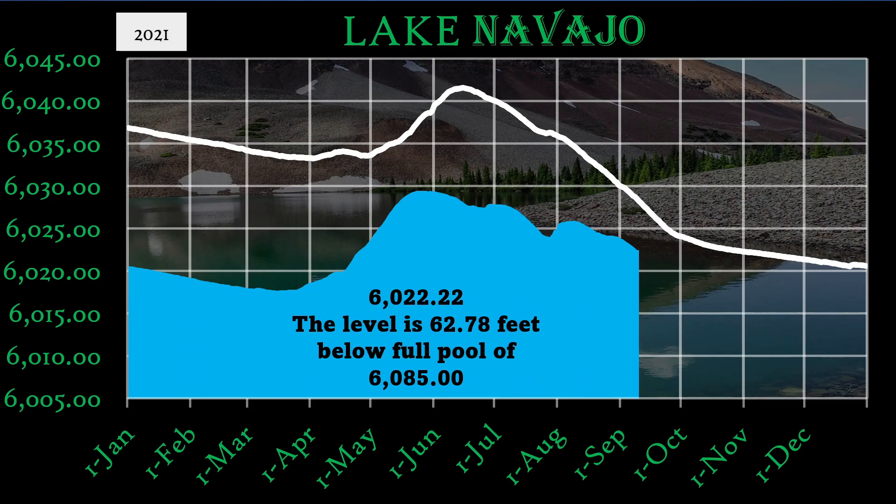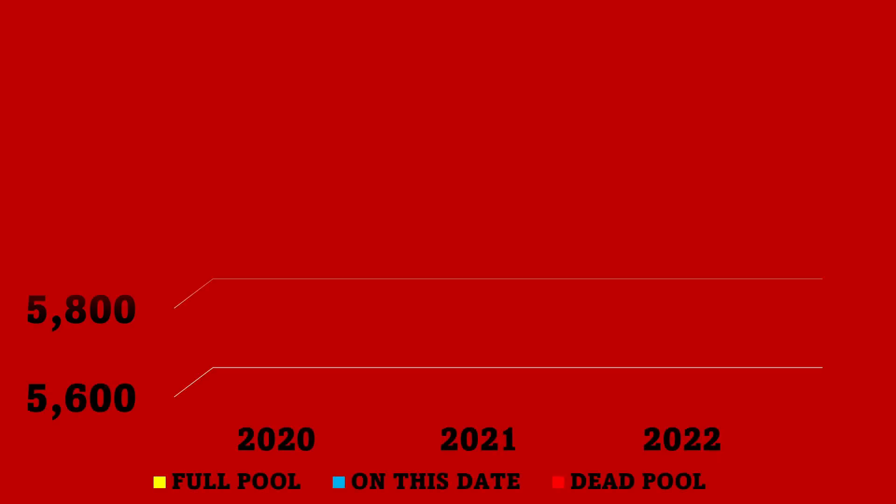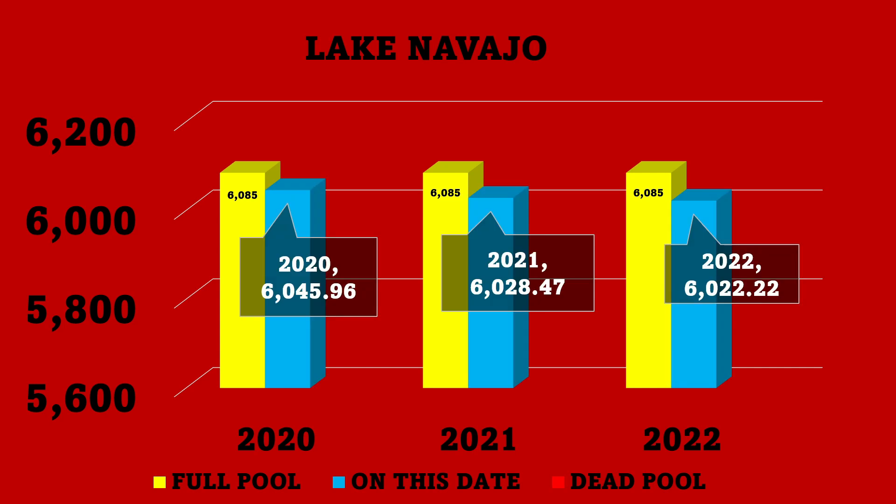Now we go down to Lake Navajo. The current water level is 6,022.22 feet, which is 62.78 feet below full pool of 6,085. Storage acre feet is currently 886,243. On this date in 2020 the level was 6,045.96; last year the level was 6,028.47; today's level is 6,022.22. Dead pool is 5,775. The level was 23.74 feet higher two years ago and 6.25 feet higher from last year. Dead pool is 247.22 feet away.